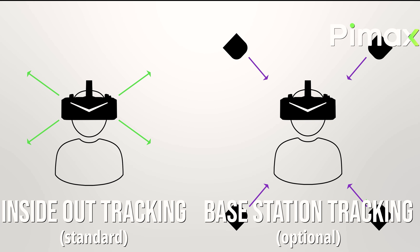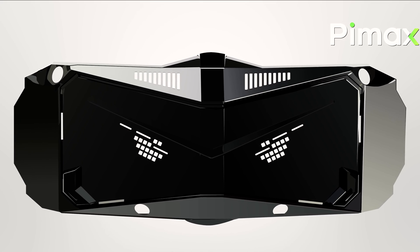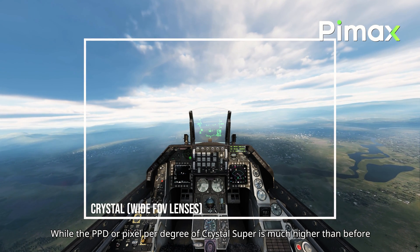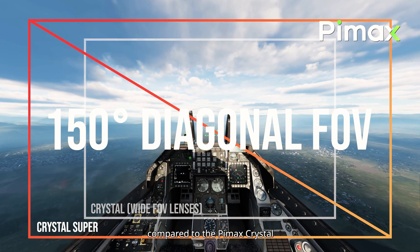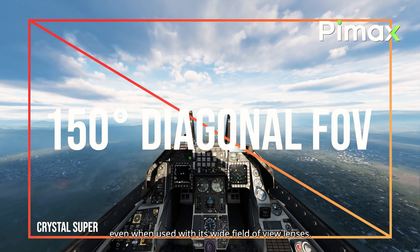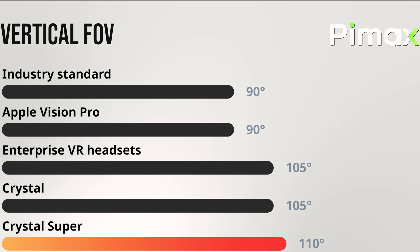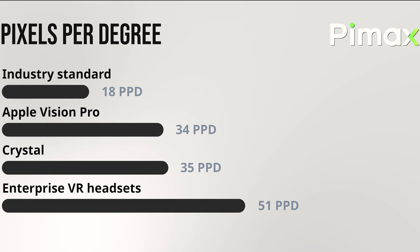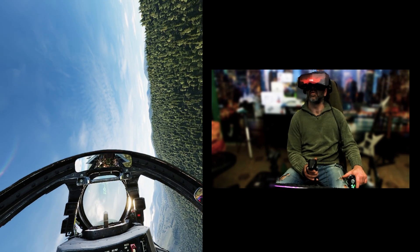It will also be possible to use the lighthouse faceplate to utilize base stations. With the new lenses, Pimax managed to significantly expand the field of view, bringing the diagonal field to 150 degrees. Most headsets on the market have around 100 degrees; the Crystal reaches 117 with optional lenses; professional headsets reach 120 degrees; and the Crystal Super with base lenses achieves 130 degrees. Even for vertical field of view, it surpasses everyone with 110 degrees. With optional lenses, PPD reaches 57 — very close to human vision quality.